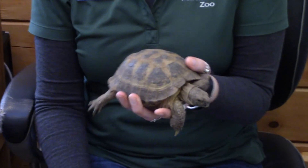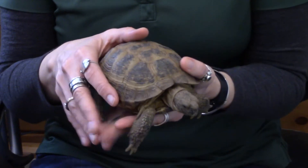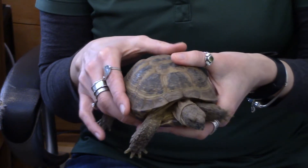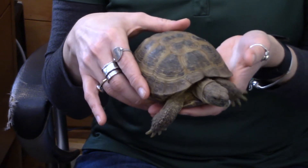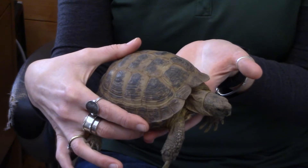His name is Noah and he is our 22-year-old Russian tortoise. You're going to find Russian tortoises throughout Afghanistan, northern Pakistan, Iran, northwest China, Kazakhstan, Uzbekistan, and that part of the world.